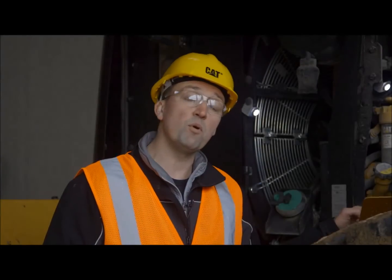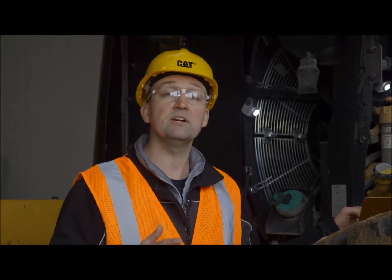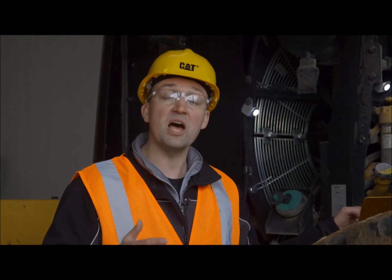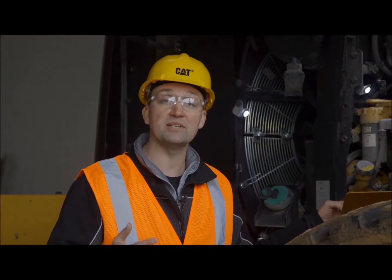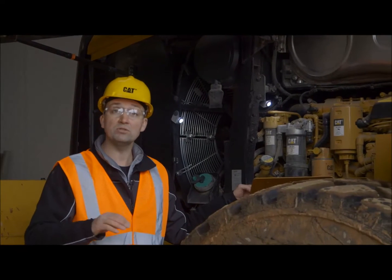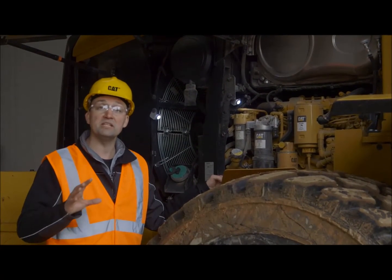The CAT C7.1 engine in the family of M-Series Small Wheelers is Tier 4 Final Stage 4 Emission Compliant. It's been designed to manage itself so you don't have to — it's going to automatically regenerate as needed. It's going to do it at a low temperature with no bells, no lights, no gauges for you to monitor. It's going to manage itself.